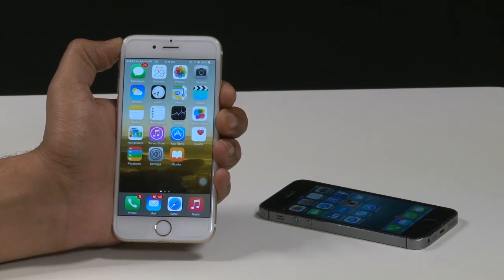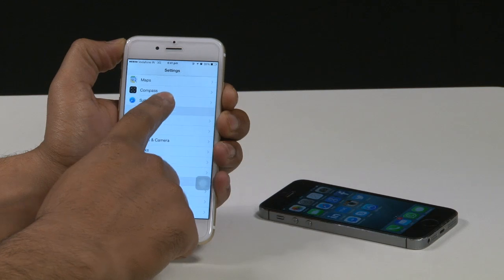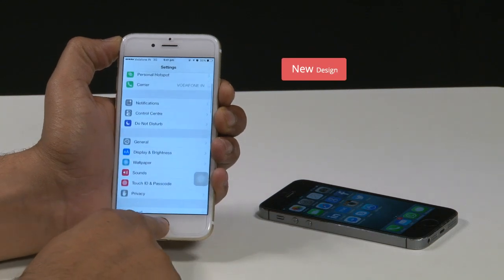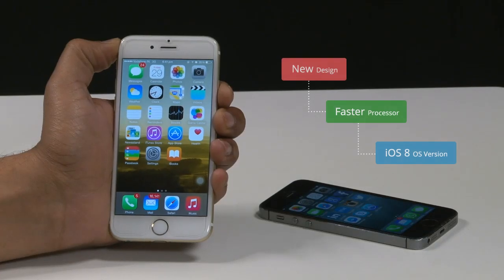It's not only the screen which is the headline feature of iPhone 6 — there's a lot more to it than that. There's a brand new design, a much faster processor, and the addition of iOS 8.